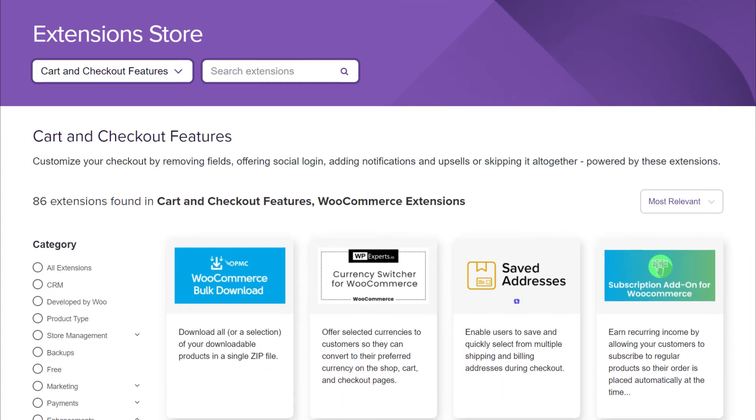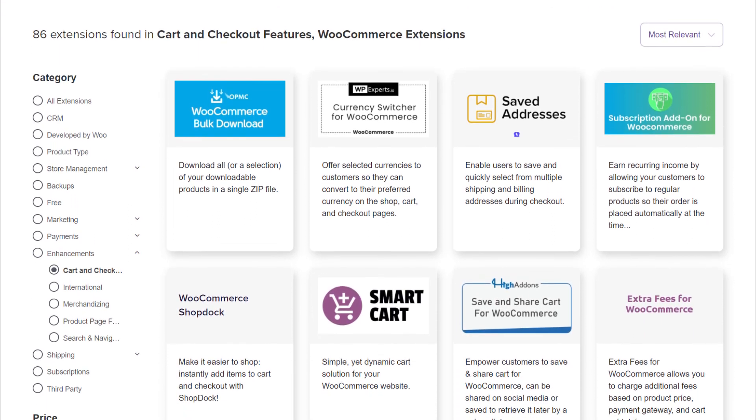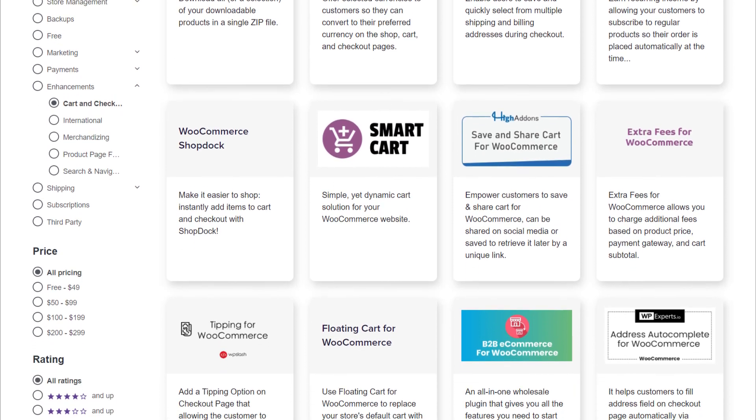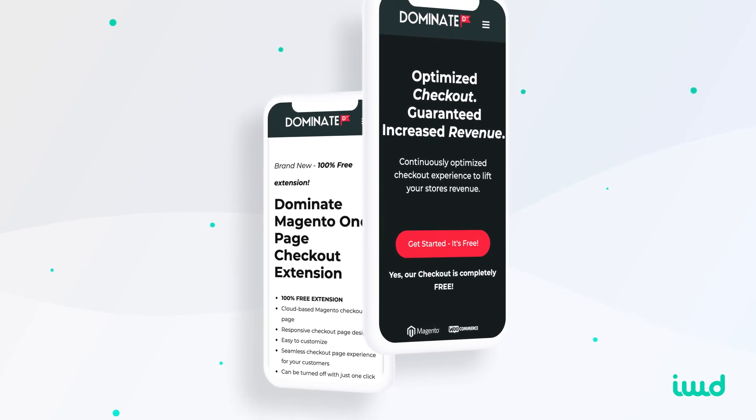Have customers in different countries? Dominate connects to more than 120 payment gateways, so you'll never have to turn down a customer no matter what part of the world they're buying from. To get the same results otherwise, you'd need to add multiple extensions to your site — some at a cost — and adding that many extensions could slow down your site to the point that customers go somewhere else. To learn more about this powerful extension, click on the link in the description below.